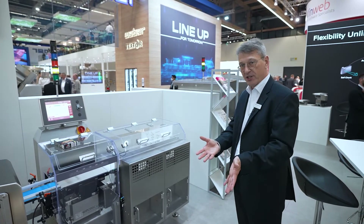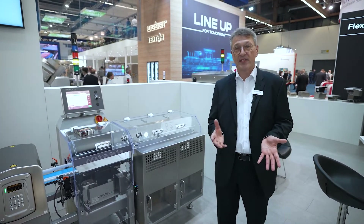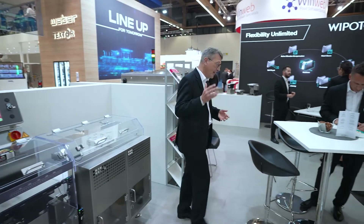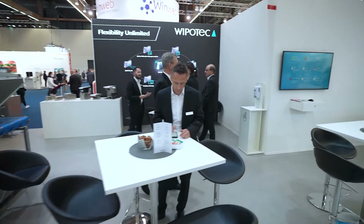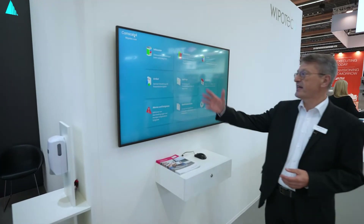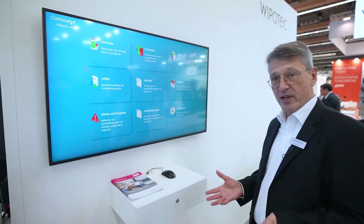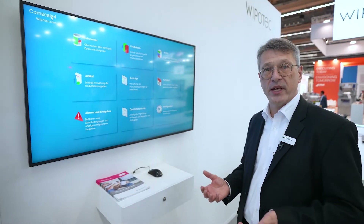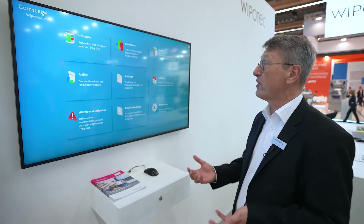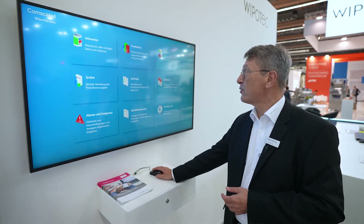So you have reliable metal detection and checkweighing for the product, and then you work with that data. What can you do with this data? Let me show you what we can do with our network software ComScale. On that monitor we've prepared an overview of the overall situation when you enter ComScale, which is browser-based. You connect the checkweigher and your x-ray via Ethernet to your network, and the browser-based system gives you an overview of what's going on with the machine. You have different apps and possibilities — let's start with the production one.